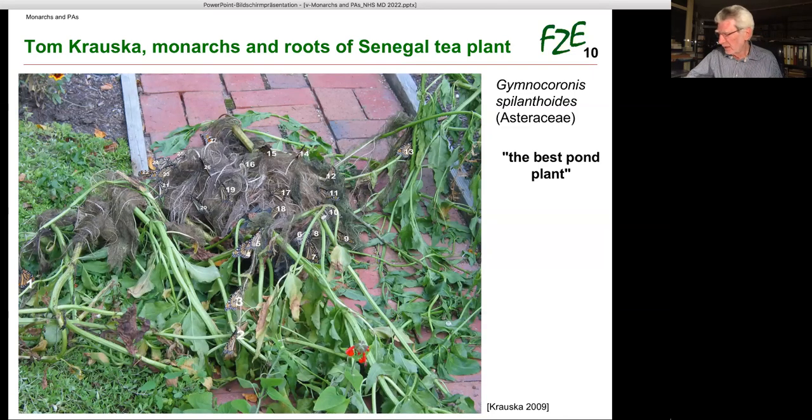This is to date the most impressive record of monarchs and dry plant matter available. Very unfortunately it is kind of lost because the website just calls Gymnocoronis the best pond plant but provides no explanation or any details.